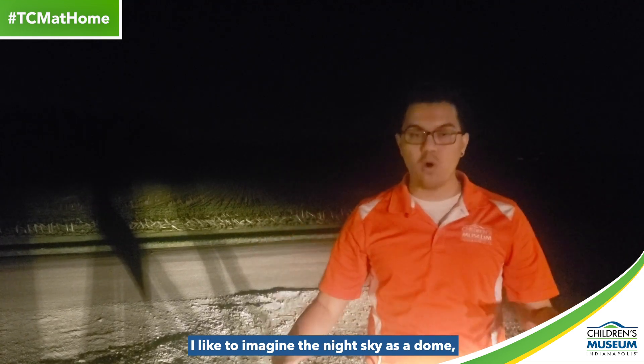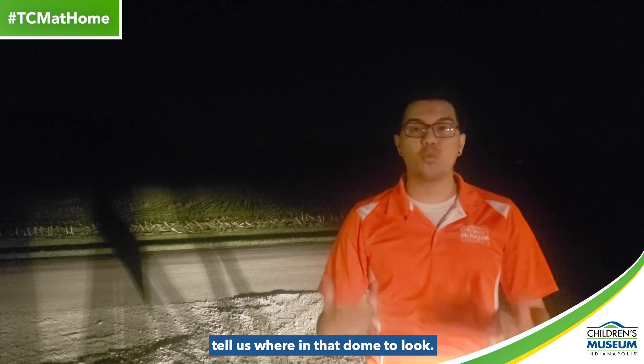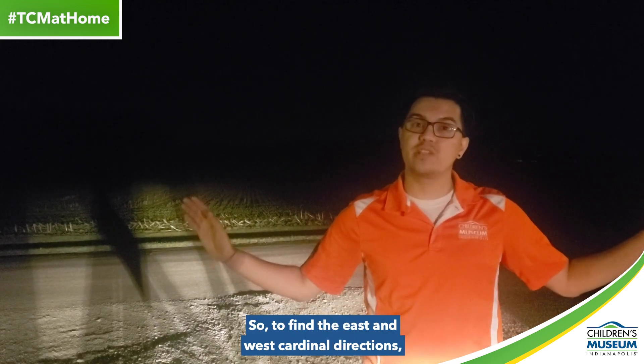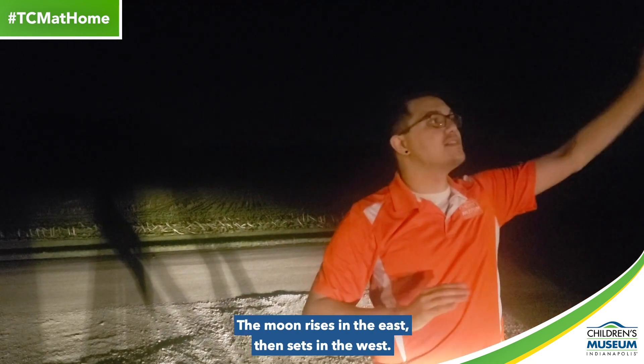I like to imagine the night sky as a dome, with north, south, east, and west cardinal directions that tell us where in that dome to look. To find the east and west cardinal directions, we're going to use the moon's rising and setting. The moon rises in the east, then sets in the west. Pretty easy, right?